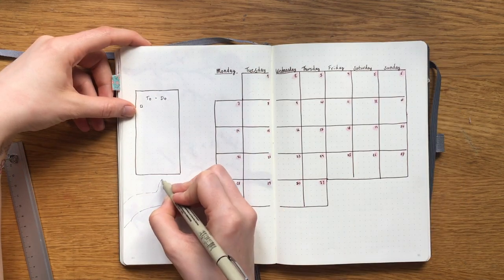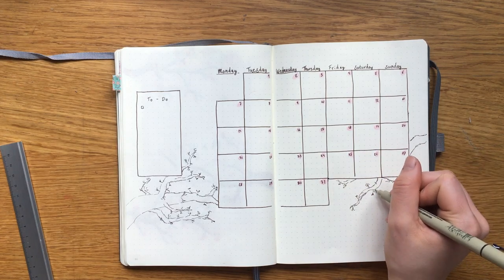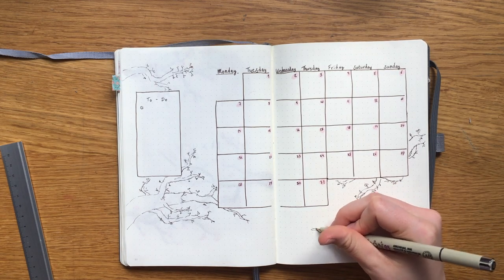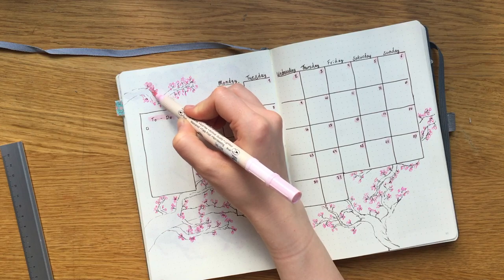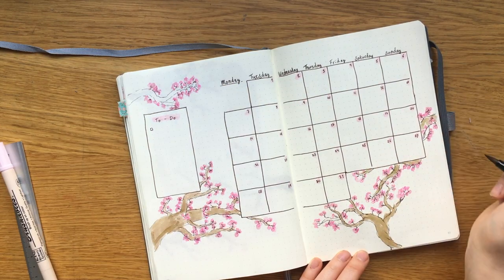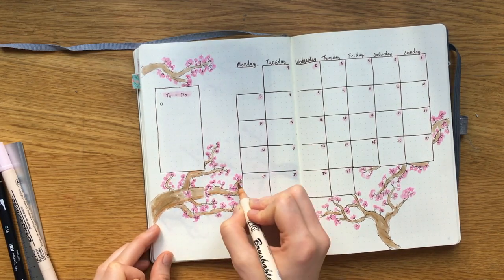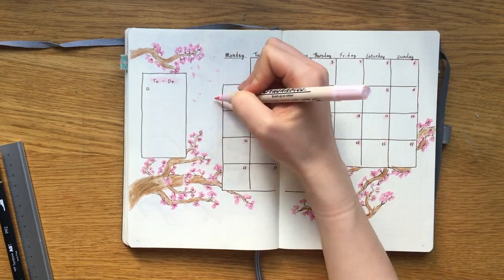Again I'm adding these branches coming in from the sides. This time I just kind of improvised — I wanted it to look like the calendar and the to-do block were kind of floating in between the branches, and I think it worked out pretty well. I used the same technique to colour them in as in the title page, again using the same colour for the branches that doesn't really look right. I think I might go over them sometime during the month and make them a better colour.